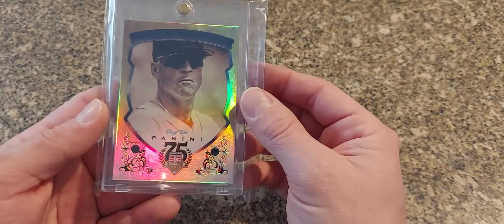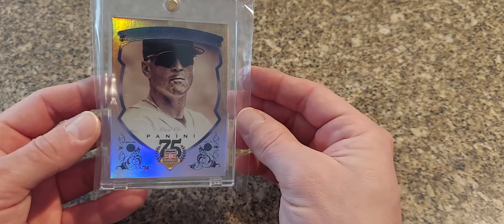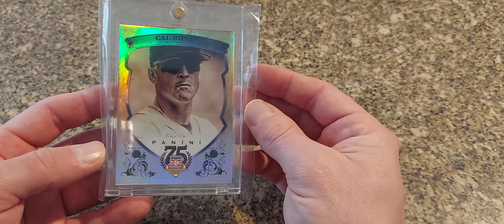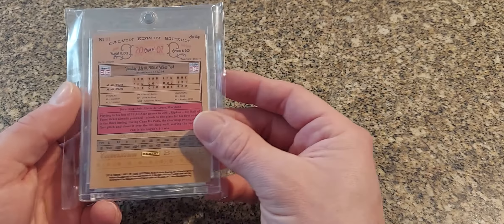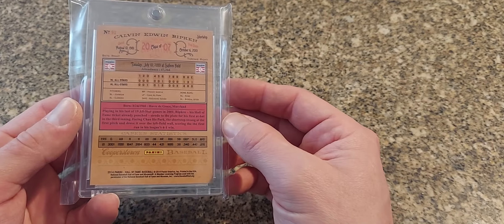Here is kind of a nice one — 2014 — just a nice classic looking card, this is a one-of-one version of it. This is the 75th Anniversary of Panini — nice hollow foil one-of-one. Nice classic look of the card on the back.